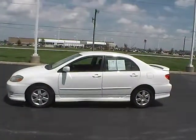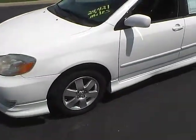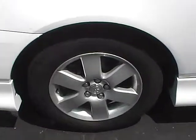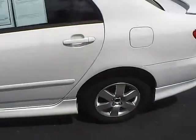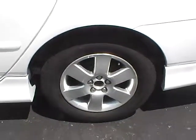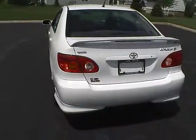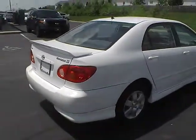Being that it is the S model, it does have the extra ground effects package — as you can tell all the way down the car there, or side skirts as some people like to call them. Those are 15 inch aluminum wheels wrapped in Mastercraft tires. Around back, you'll notice that it also has a nice rear spoiler there.